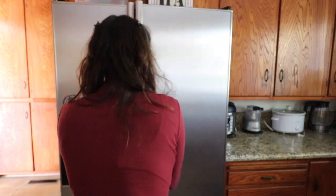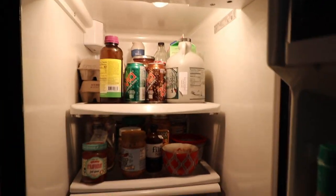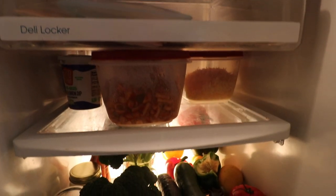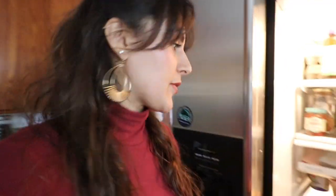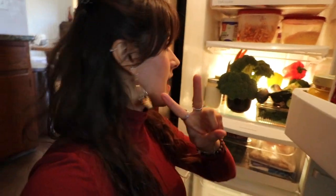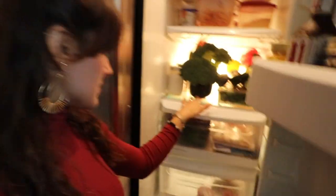Moving on to the fridge. I'd like all of you to guess which shelf is mine — A, B, C, or D? My shelf is D. This is just a tip for keeping your veggies fresh: put them in water. I like to store all of my fresh veggies — staples are broccoli, carrots, and lettuce — directly in water, like in a little vase or, as you can see here, I've used just a tea cup, and then I put them in the fridge.